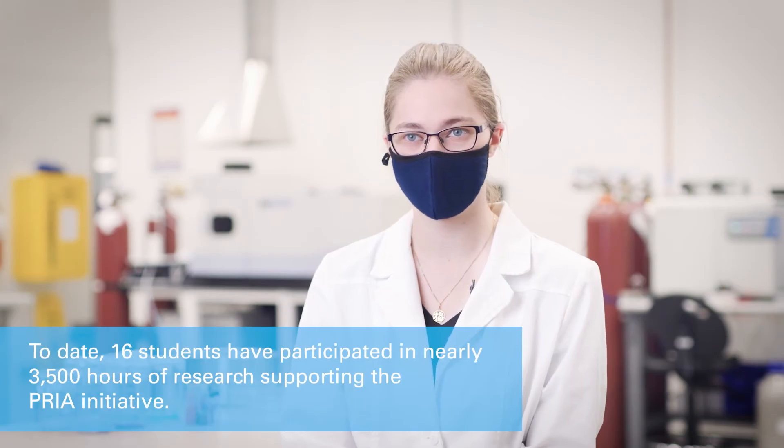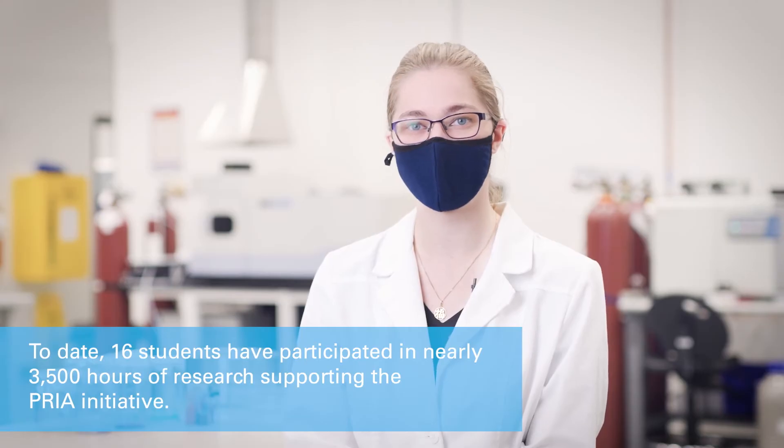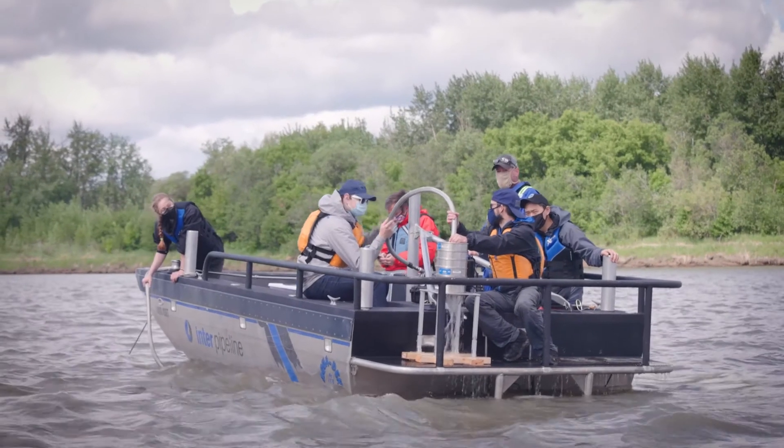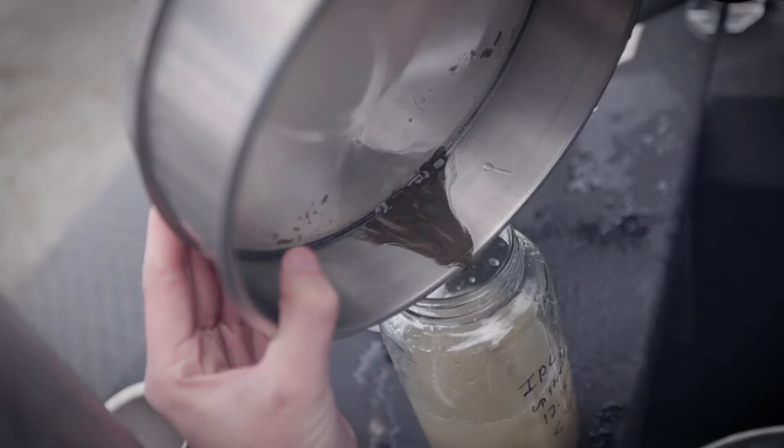For me, microplastics is a topic that gets a lot of media coverage — people talk about it a lot. It's a very growing concern for a lot of people, so being in the middle of that research is very interesting and getting to see what actually happens behind the research is exciting. My favorite experience has actually been the field work — going down to the river and collecting the samples.